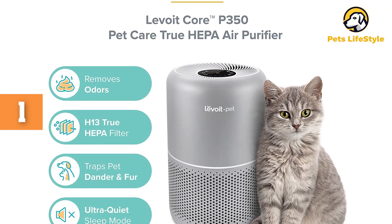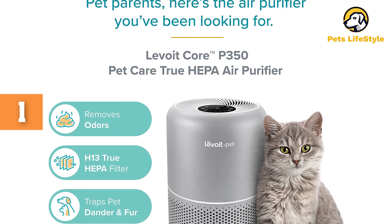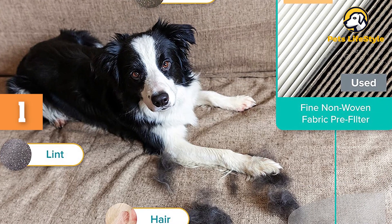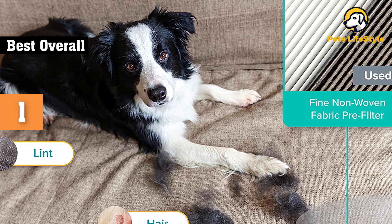Like pet dander, pollen, dust mites, and other allergens in rooms up to 219 square feet. While you won't sweat the small stuff with this purifier, Levoit also claims their fabric pre-filter is more effective than others at capturing larger things, like floating hair and pet fur.